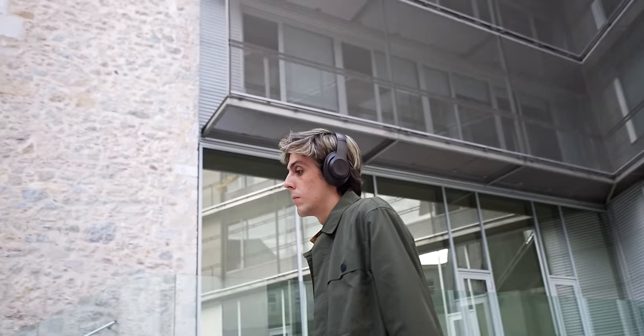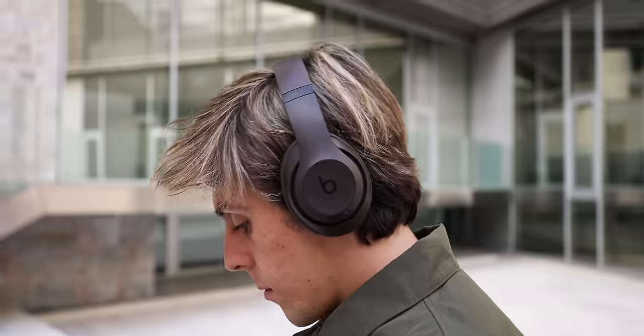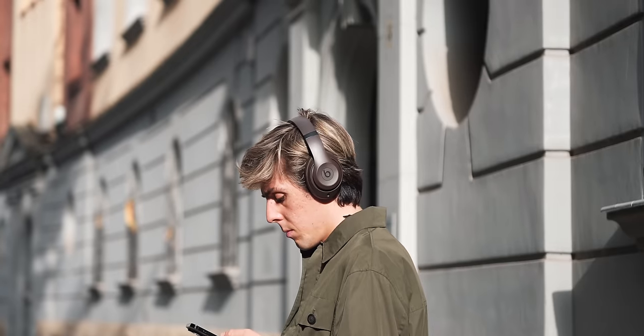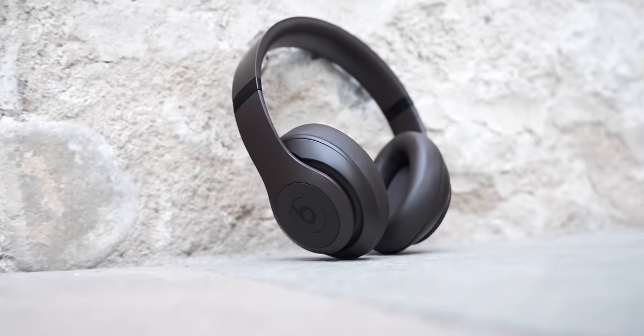Previous generations of Beats ran on the W2 chip, which allowed native Apple ecosystem features but left Android users hanging. Now with the Beats Studio Pros, Beats has developed their own custom Beats chip which enables native Apple ecosystem features AND native Android ecosystem features — probably the first time that has ever happened. On Android you get instant pairing, automatic audio switching across devices, Google Find My, different listening modes, battery life widgets, and more.